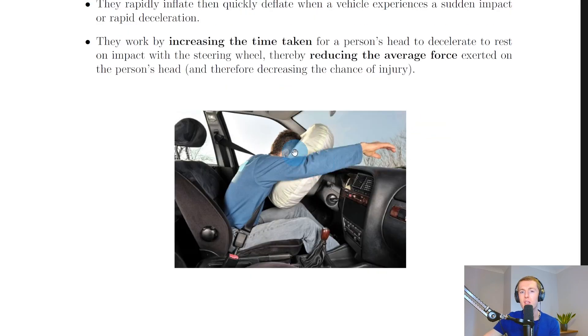If you look at the picture here, the airbag in the steering wheel has been activated in the event of a crash. You can imagine the soft nature of the airbag material is going to cause the person's head to slow down over a longer time than if the airbag wasn't there at all.